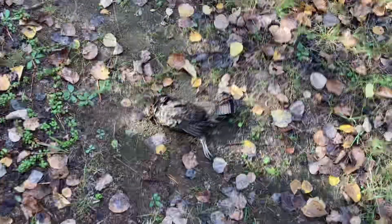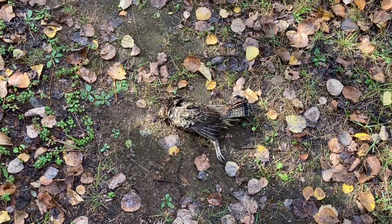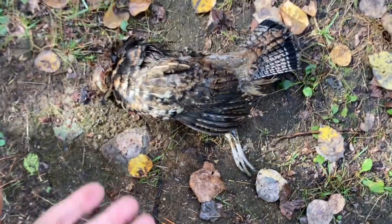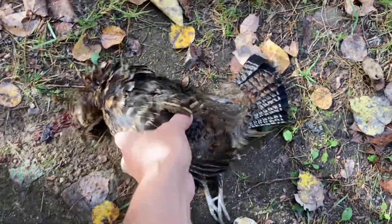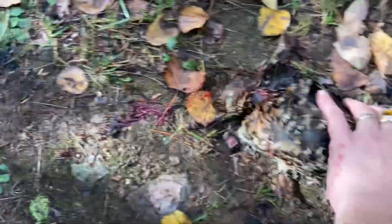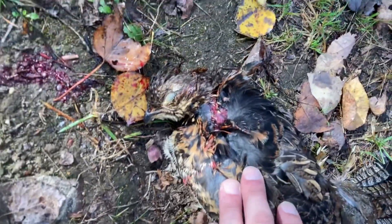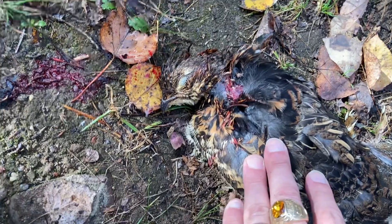Got one. Hell yeah. Not a huge bird by any means, as you can see by the size of my hand. But the shot was good. Looks like I hit him right in the neck, right where I was aiming.